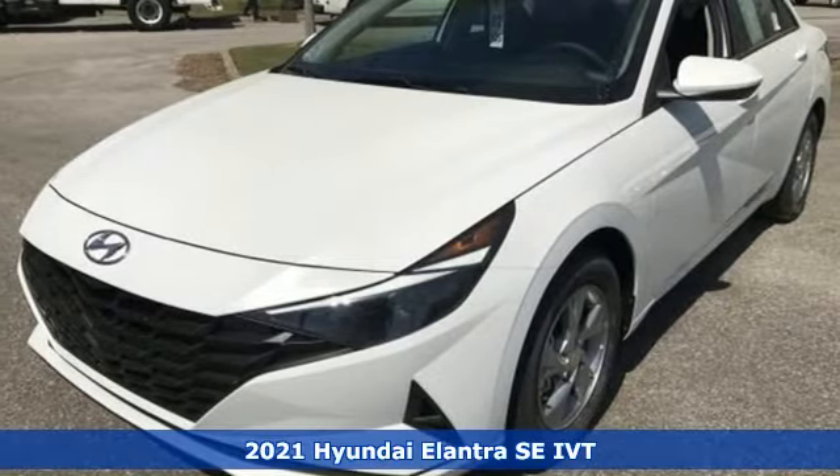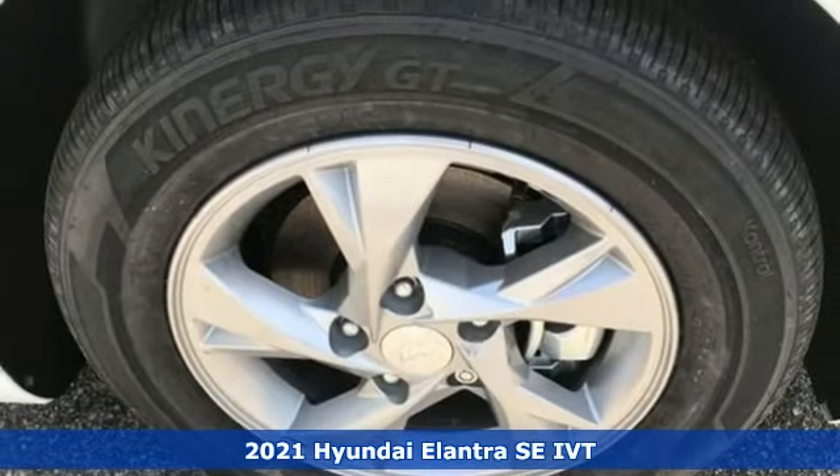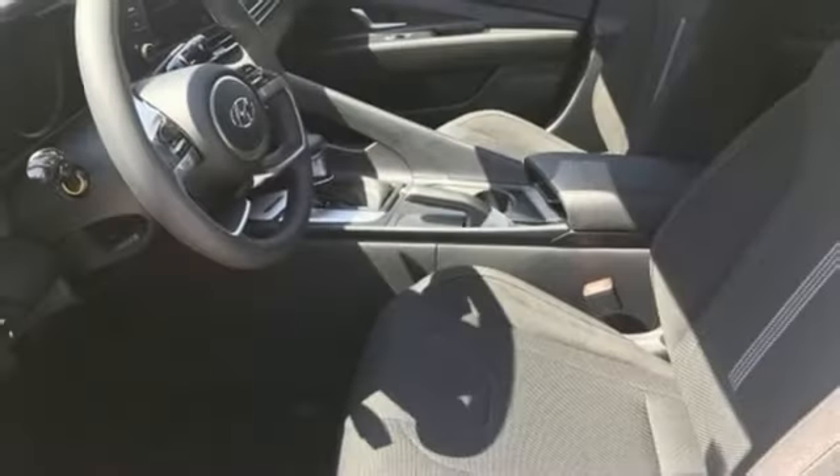Here's a new 2021 Hyundai Elantra. It's all about more — more room to stretch, more space for cargo, and more go with less gas. And get ready for an impressive combination of features.